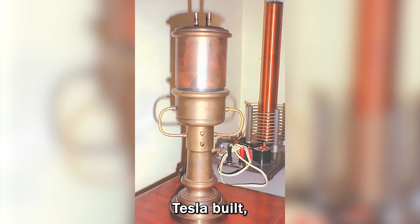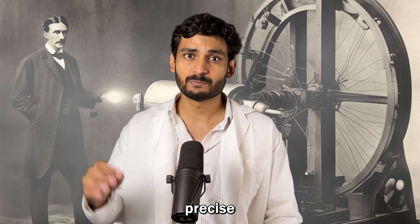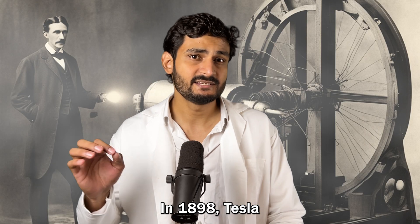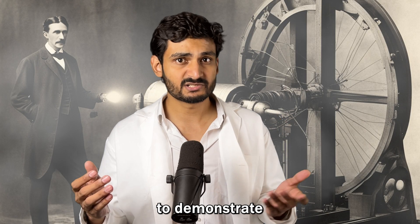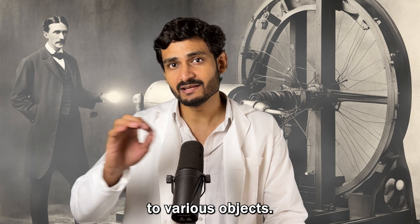To test his theory, Tesla built a mechanical oscillator — a machine capable of generating the precise frequency of any object it is attached to. In 1898, Tesla sought to demonstrate the power of resonance by attaching this device to various objects.